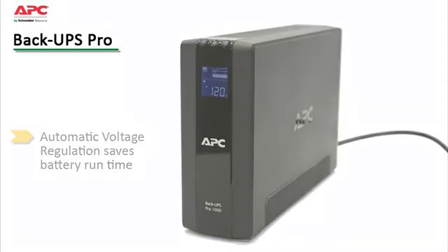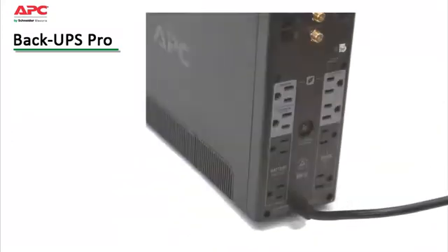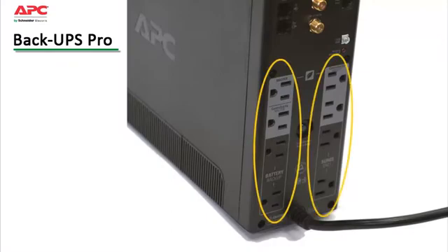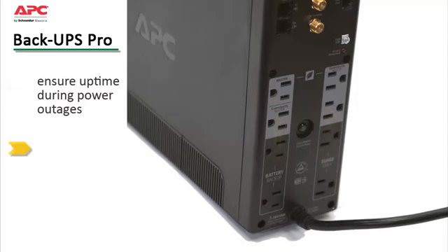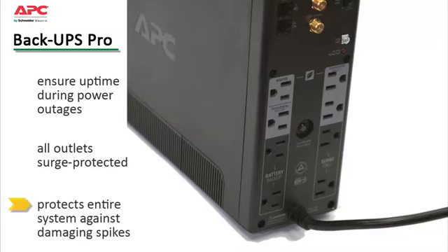Battery backup and surge-only outlets allow the user to ensure the most critical devices stay up and running when power goes out, without reducing battery capacity with less critical equipment. All outlets on the BackUPS Pro are surge protected, ensuring your entire system is protected against damaging spikes or surges.